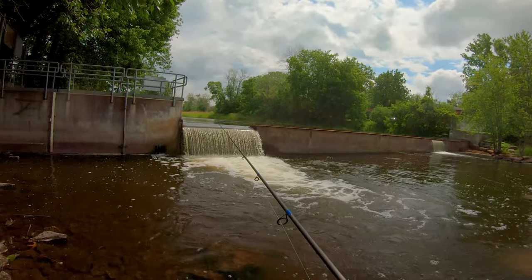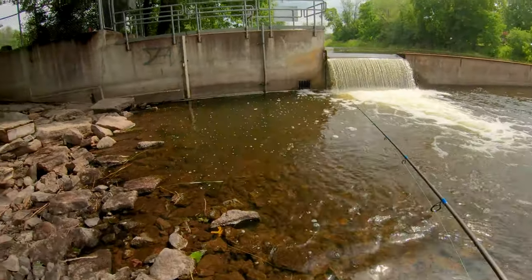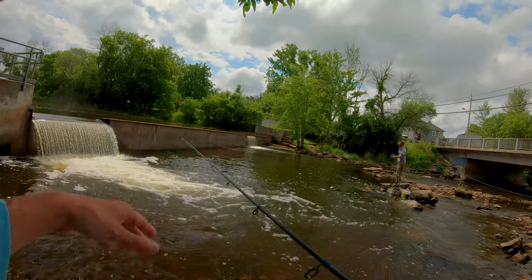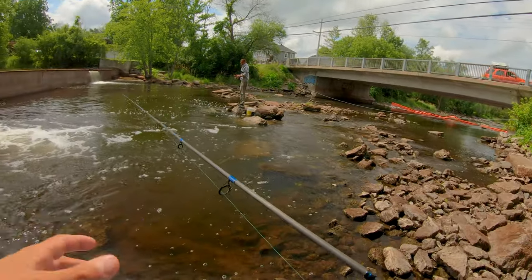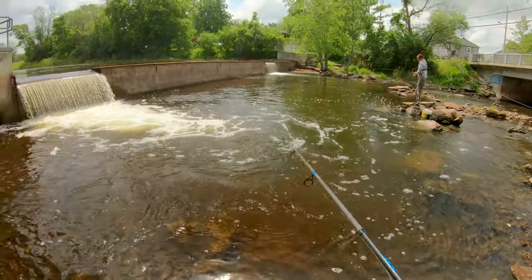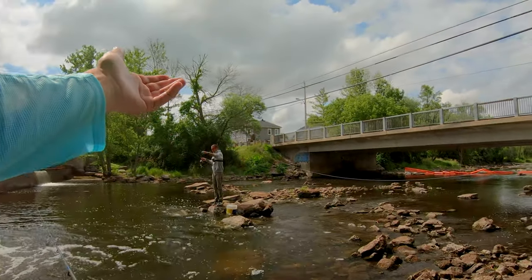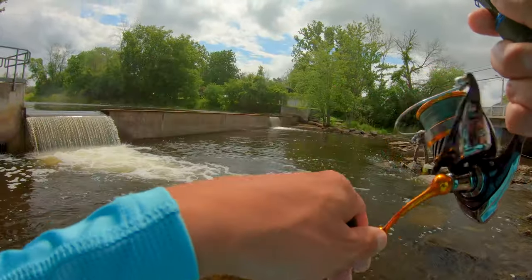Step one of today's mission is to get some bait. We're out at this little pool right now. Got a basic little setup with a jig head and a piece of worm. We're going to be catching some creek chub. The whole goal is to get as many creek chub as possible, not only to use as bait today, but to keep and freeze some for future trips. First cast — Luke's on one already.